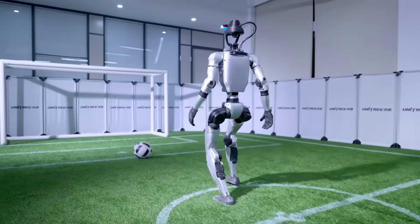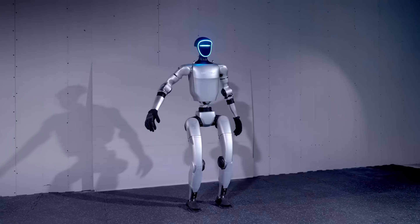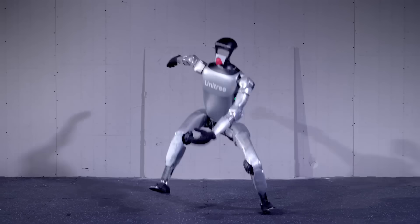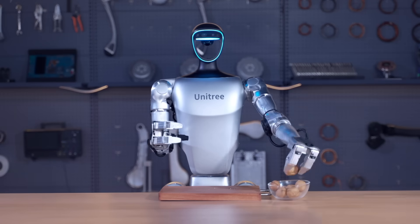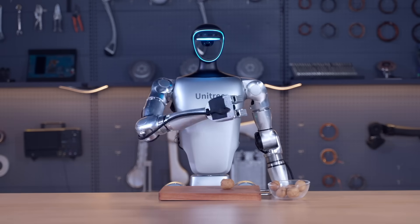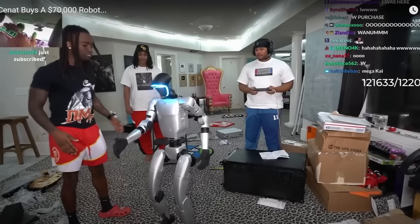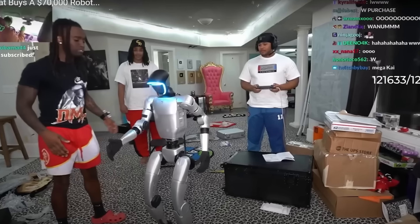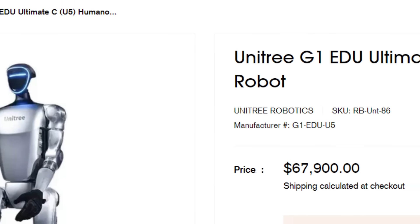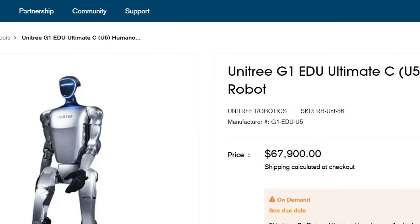Unitree has several iterations of this robot, and the $16,000 version is the base model — essentially the entry-level option. But as you start adding more advanced features, the price goes up significantly. What Kai CNET bought is the G1 EDU Ultimate CU5 model, which is currently the most expensive iteration of the G1 series.